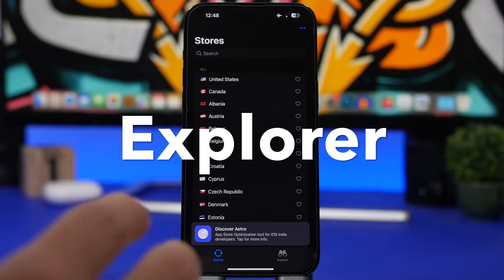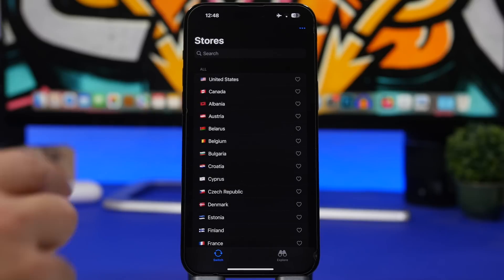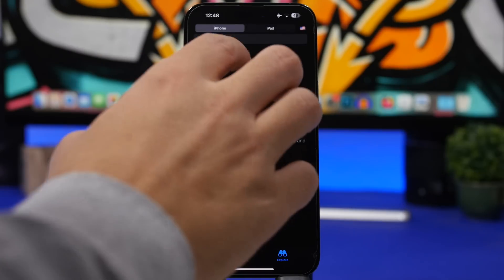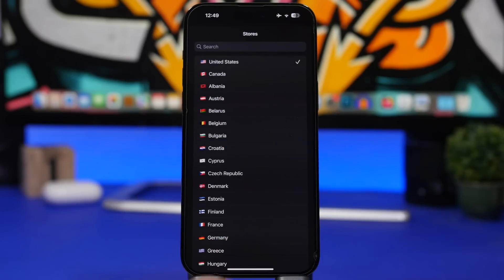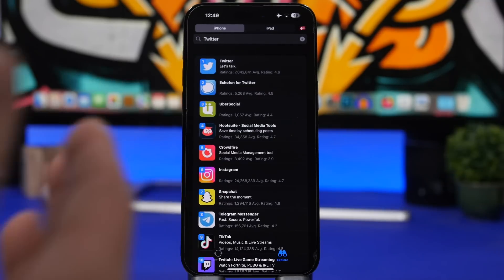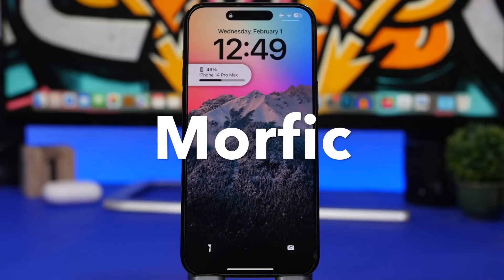Explorer is the next app. This one is really interesting — it lets you explore the App Store of each country. If you're a developer and want to see if your app is available in another country's store, you can do that from here. You can quickly switch between different storefronts. For example, search for Twitter on the US App Store, then tap to switch to the Denmark App Store and run the same search — just like that you can find out whether an app is available in a certain country.